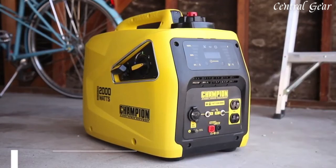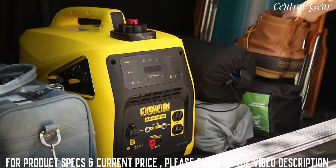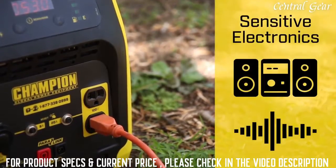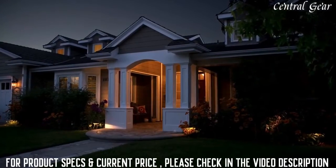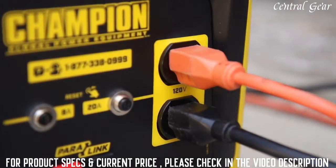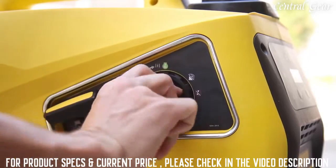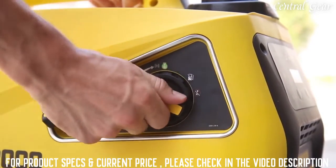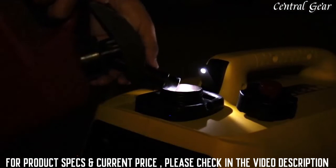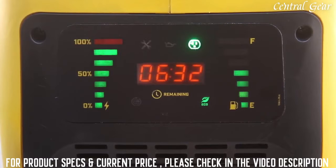This lightweight inverter is great for taking on small trips, using recreationally, while camping, or with your RV. With a total harmonic distortion of less than 3%, this unit can safely power your sensitive electronics, and it's also powerful enough to run a few essential household items during a power outage. It comes standard with two 120-volt household outlets, a 12-volt DC outlet, and a dual-port USB adapter. Champion's innovative EZ Start Dial takes the confusion out of starting an engine. The built-in Fuel Fill Assist LED light helps you easily refuel in the dark. The easy-to-read digital LED display shows your fuel level, fuel life, run time, power output, and maintenance indicators.